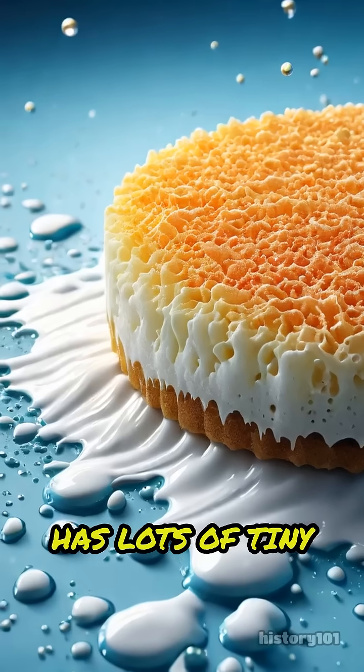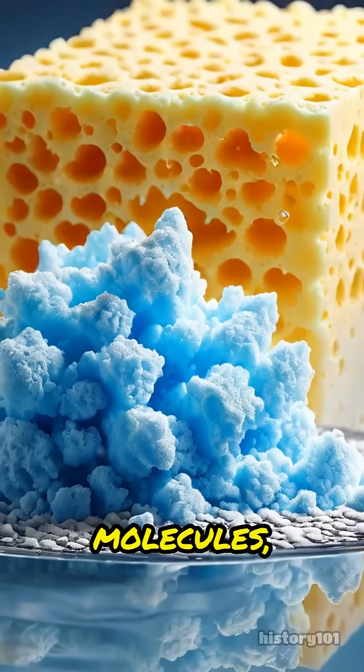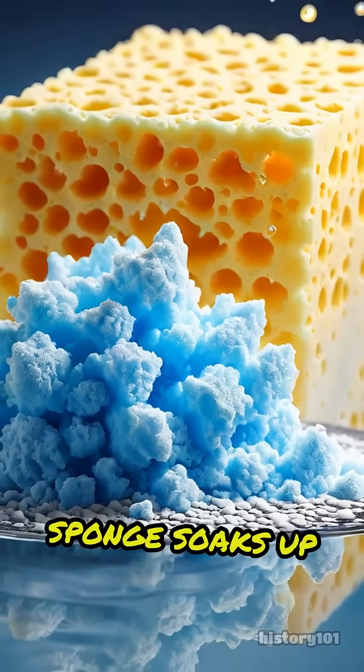Baking soda has lots of tiny holes and a big surface area, so it can trap smelly molecules, kind of like a sponge soaks up water.